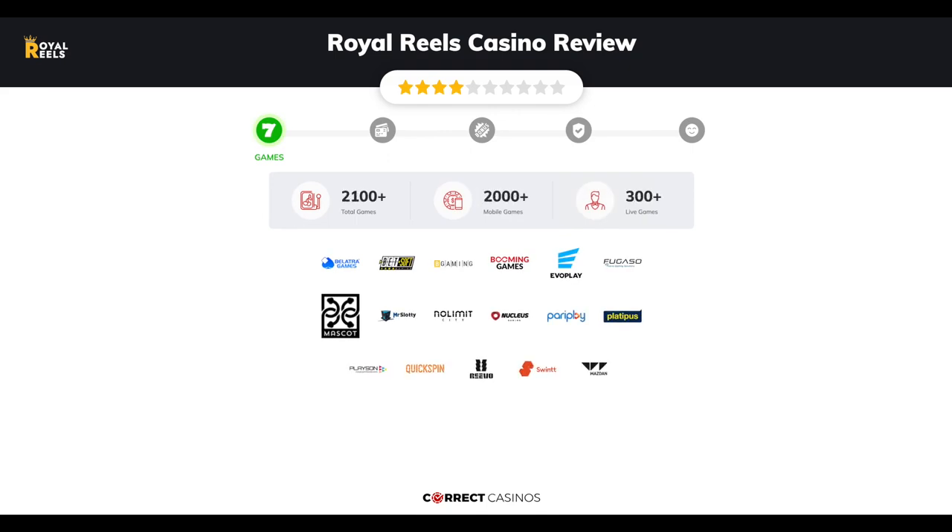Chapter 1 - Games. Royal Reels Casino offers over 2,100 slots and more than 300 table games. In Royal Reels Casino you will find titles from top software providers like Bellatra, Betsoft Gaming, B Gaming, Booming Games, Everplay, and others.